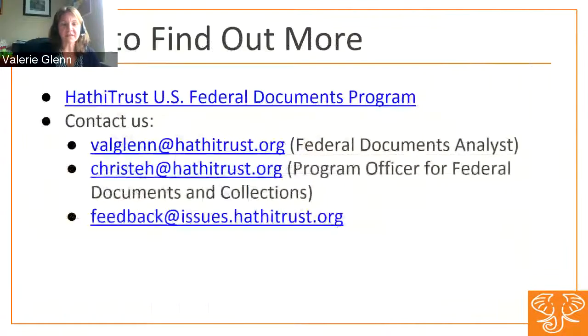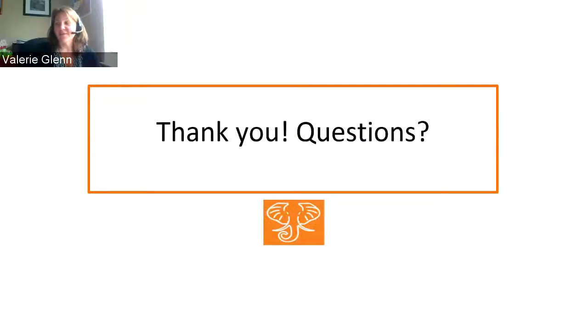The U.S. Federal Documents Collection provides a separate access point for searching federal government information — it's not that we've removed federal documents from the digital library, but this is a way to search a subset. For more information, there's a link to the HathiTrust Federal Documents Program page, where we've listed our initiatives and plans. If you ever have questions about content in HathiTrust or want to give feedback, feedback@issues.hathitrust.org is a wonderful address to know.